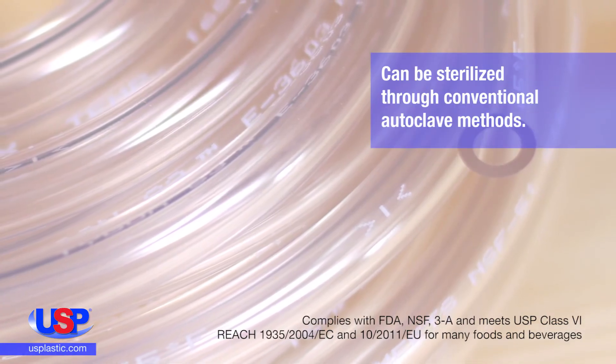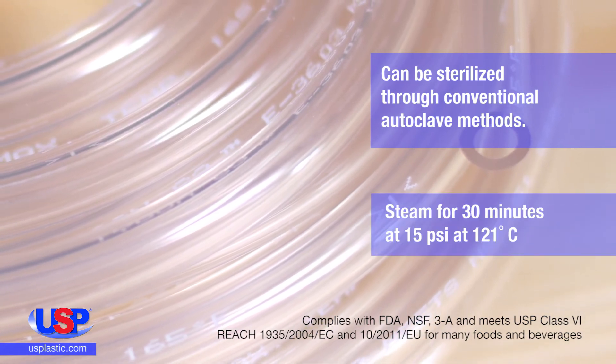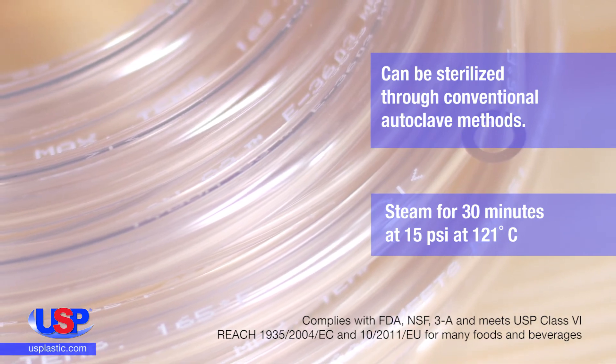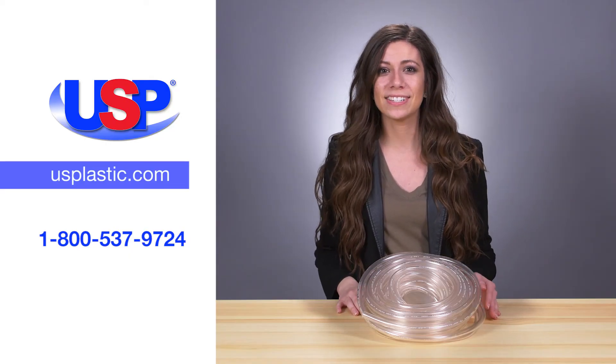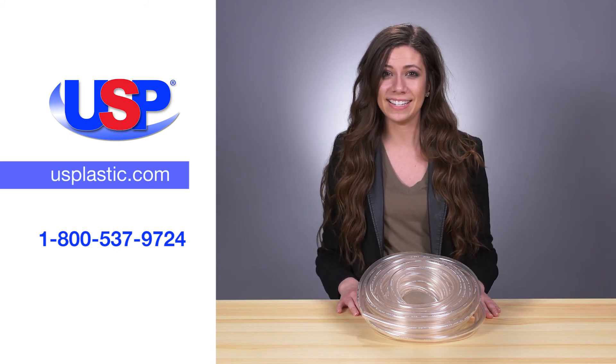The tubing can be sterilized through conventional autoclave methods along with ethylene oxide. To sterilize, steam for 30 minutes at 15 psi at 121 degrees Celsius. For more information on all our Tygon products, visit us online at usplastic.com or call us at 1-800-537-9724.